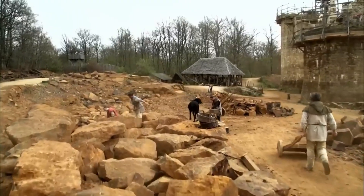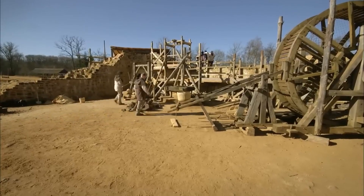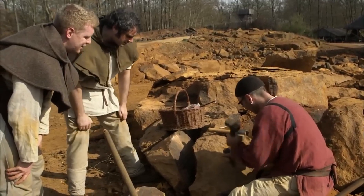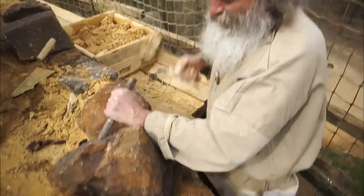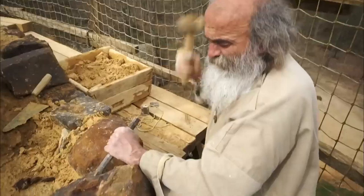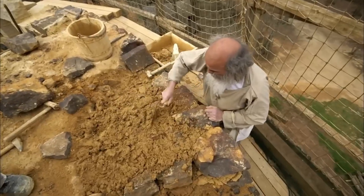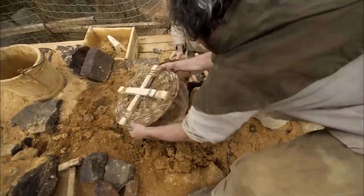Stone Selection: Medieval builders developed sophisticated stone selection criteria that ensured their bridges would survive millennia without deterioration. They understood that different stone types had vastly different durability characteristics, and chose materials based on specific performance requirements rather than availability or cost. Limestone was preferred for its weather resistance and workability, while granite provided ultimate strength for high-stress areas like arch keystones and foundation blocks. Master Masons tested stone quality using techniques passed down through generations — striking stones with hammers to detect internal flaws, and examining grain patterns for strength indicators.